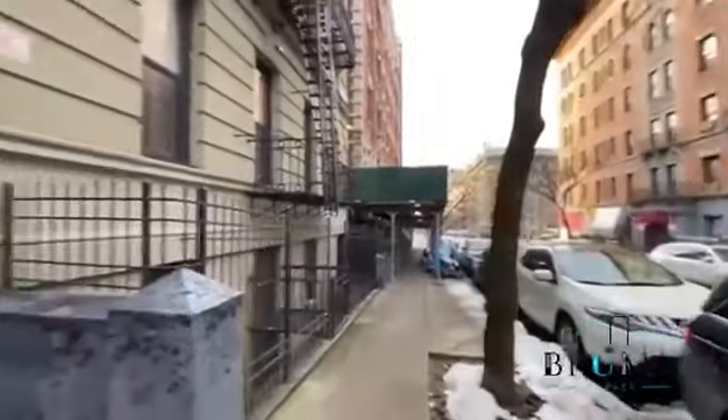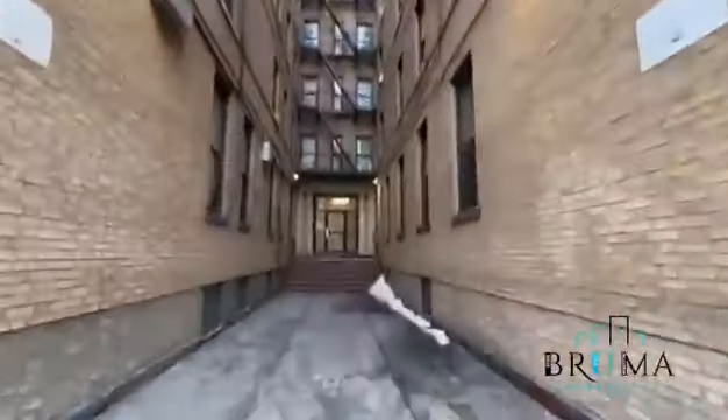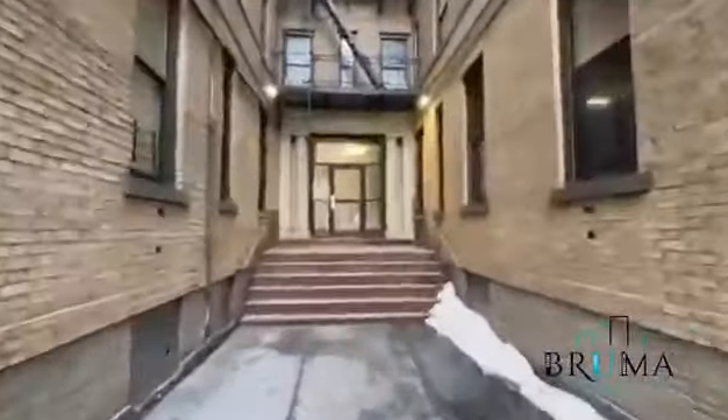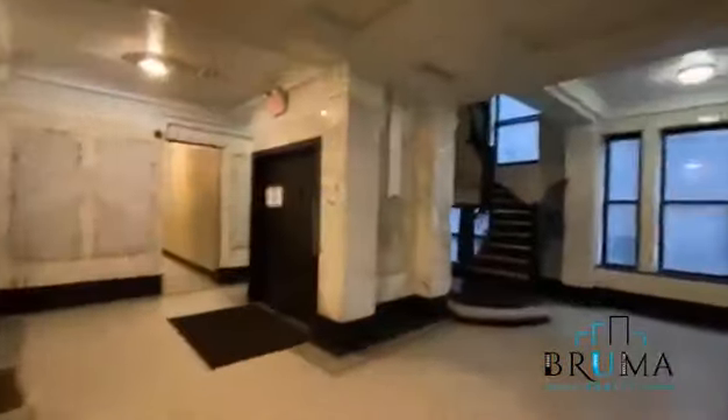570 West 156, right off Broadway. Key fob entry — you can buzz people in through your phone. It's just an elevated moment.